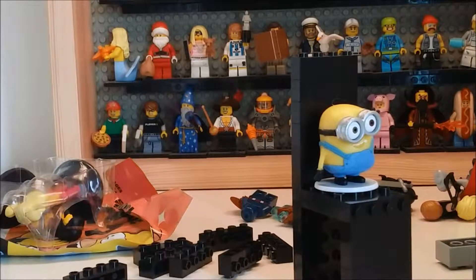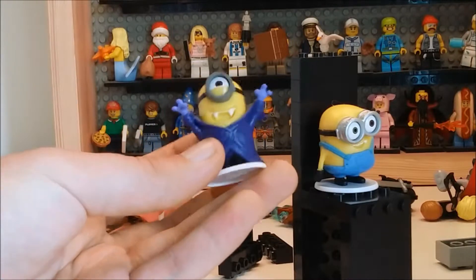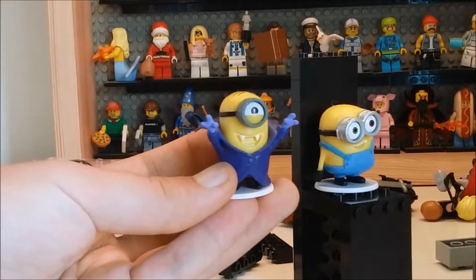I also have the Gone Batty minion. He may have been in last week's vlog — oh no, I just showed the packet. And so these are what they look like together.